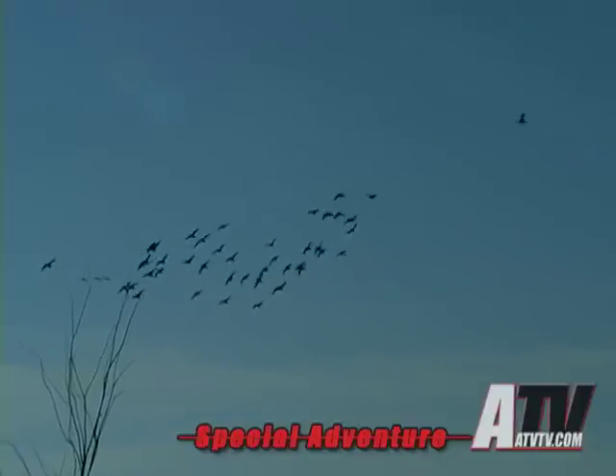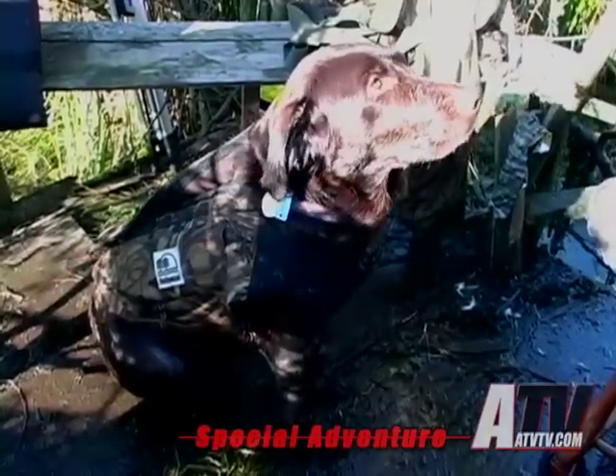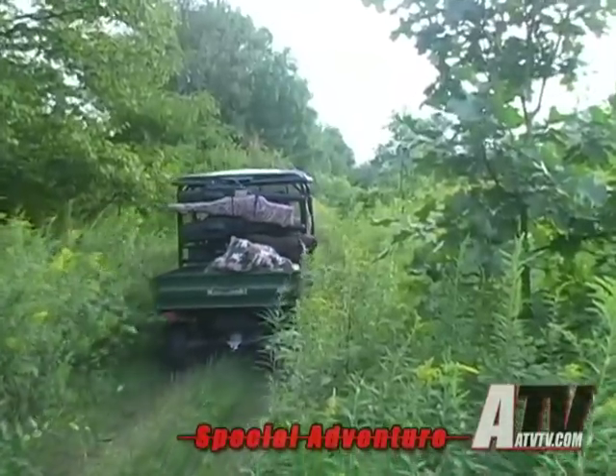The day's expectations were met and everyone had a great time — even our dog Chelsea, who waited patiently for a bird to retrieve. After a few hours of hunting, we decided to call it a day and began our trip back with help from the mule.